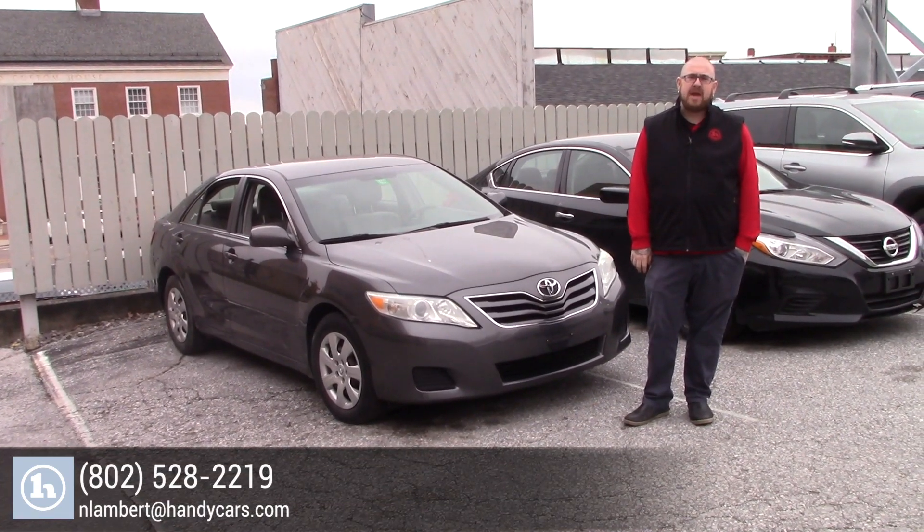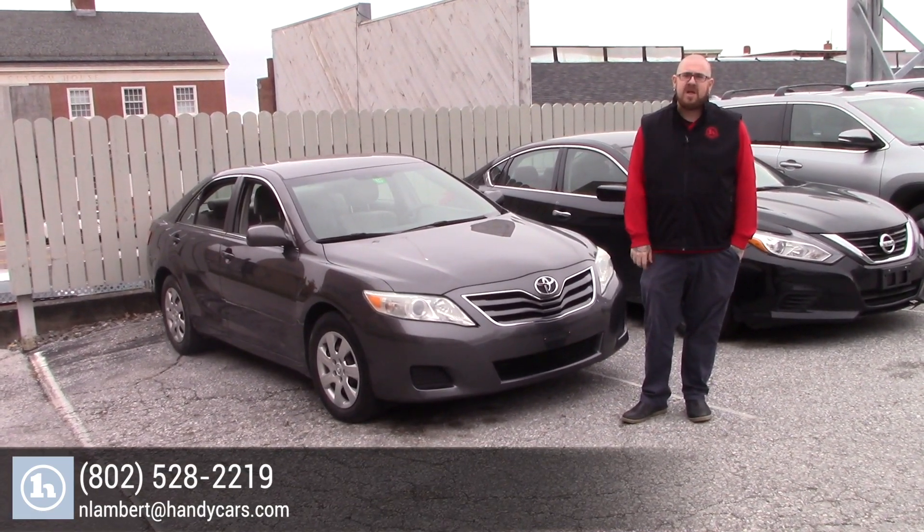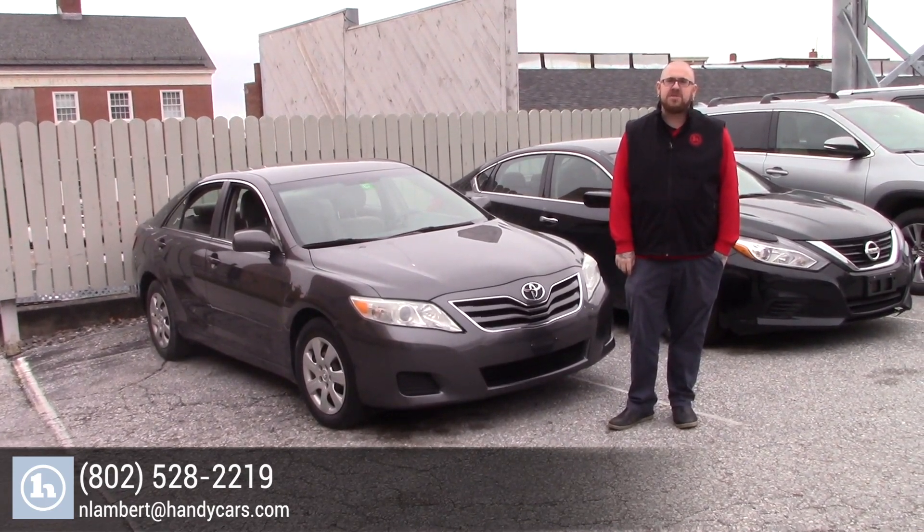please give me a call at 802-528-2219 or you can email me at nlambert@handycars.com. Thank you very much for your time.